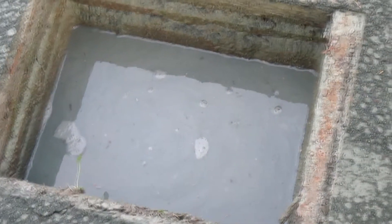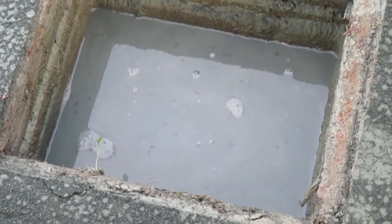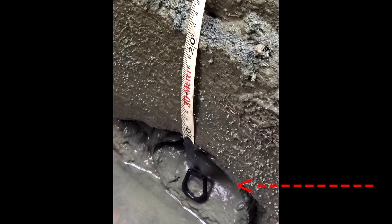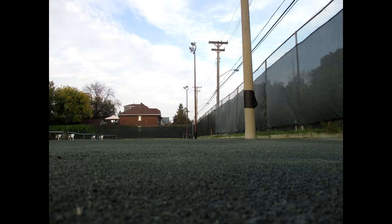Note the poor drainage. The courts' drainage issue has led to pooling in low points and bald patches in the high points.